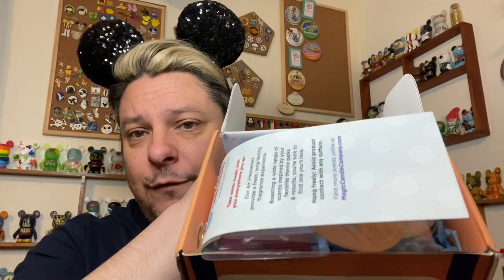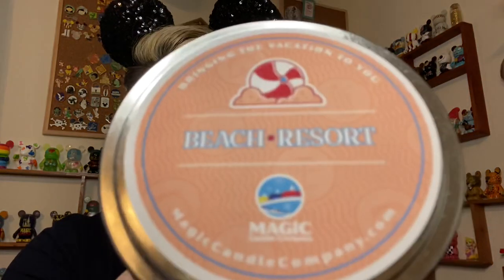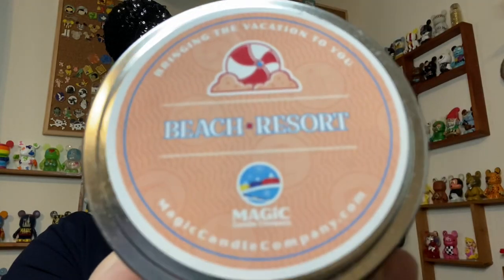Let's open it up. There we go. They put some little decorative touches in there. The first thing on top is the car air freshener, but I want to start with the candle. And I was so right — this is definitely summer. This is Beach Resort. Magic Candle Company Beach Resort. I'm imagining this is probably something like Yacht and Beach Club, which I love. I love walking in and just smelling like you're at the ocean. I haven't been there in so long — even into the Beach Club, that was one of my favorites.